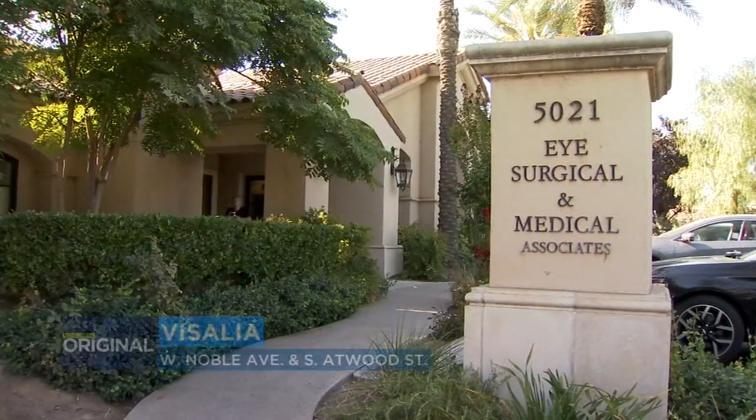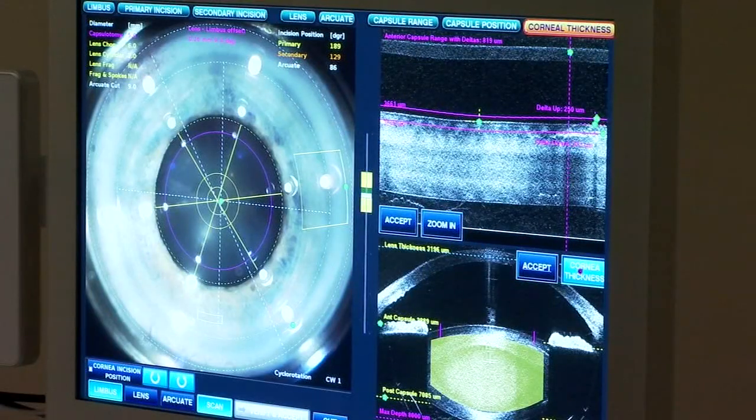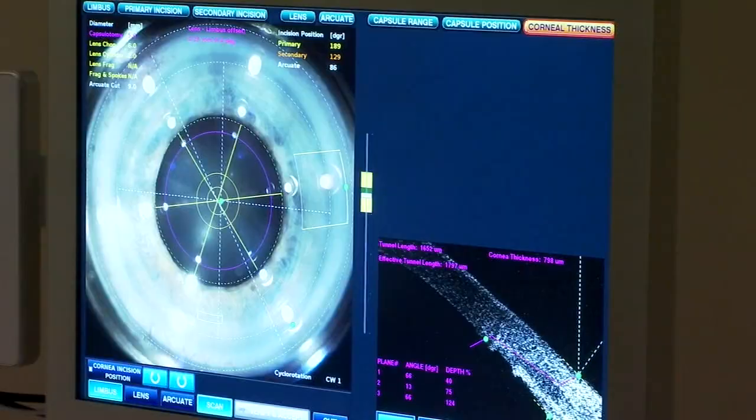Dr. Michael Boone at Eye Surgical and Medical Associates in Visalia says the combination of a laser and a state-of-the-art camera is taking cataract surgery to the next level — where he can visualize the surgery better, be safer, and actually perform it even quicker as well.